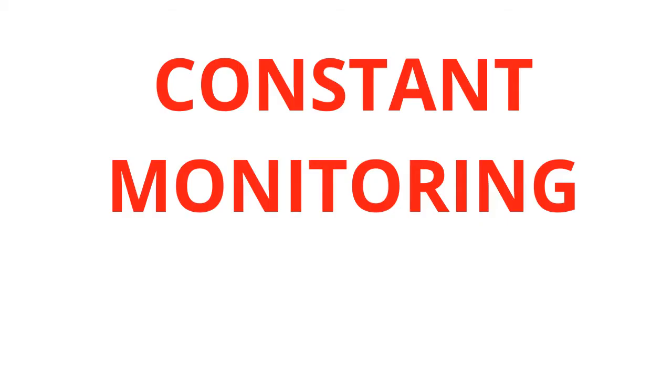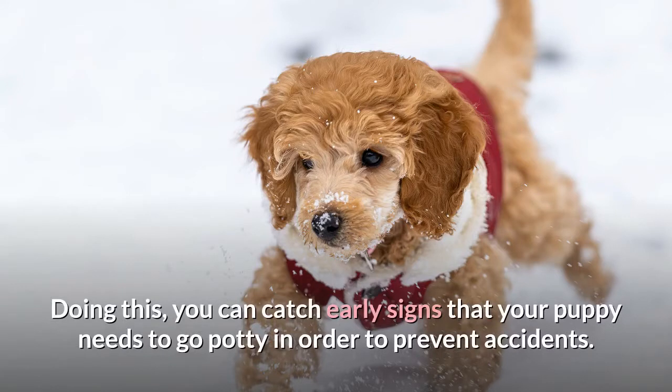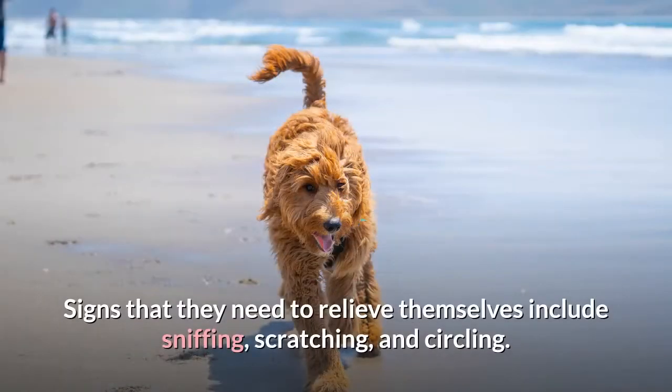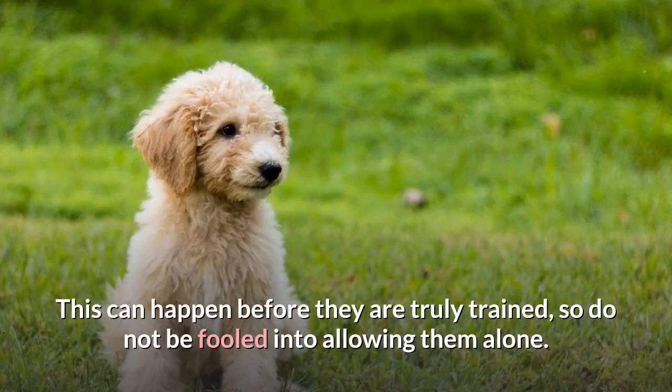Constant monitoring: Keep your puppy where you can see them at all times while potty training. Doing this, you can catch early signs that your puppy needs to go potty in order to prevent accidents. Signs that they need to relieve themselves include sniffing, scratching, and circling. Once they get older, they may also learn that the door is where they need to go — but do not be fooled into allowing them alone before they are truly trained.